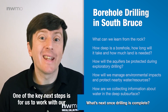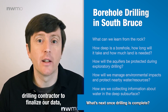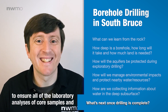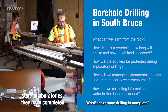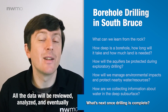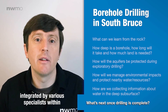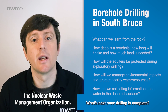One of the key next steps is to work with our drilling contractor to finalize our data and ensure all laboratory analyses of core samples and groundwater samples have been sent to laboratories, completed, and their results returned to the NWMO.